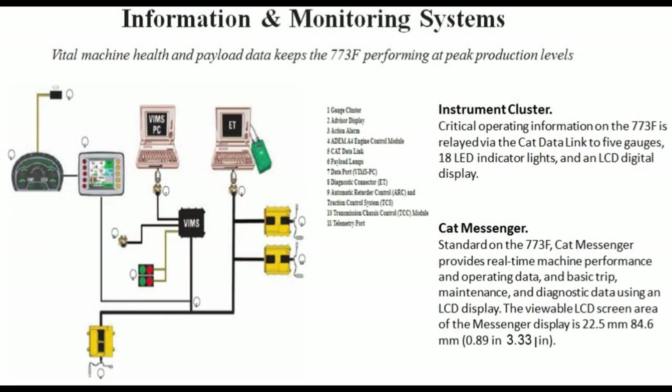Information and monitoring systems: vital machine health and payload data keeps the 773F performing at peak production levels. Instrument cluster: critical operating information on the 773F is relayed via the CAT data link to five gauges, 18 LED indicator lights, and an LCD digital display. CAT Messenger — standard on the 773F: CAT Messenger provides real-time machine performance and operating data, including trip, maintenance, and diagnostic data using an LCD display.